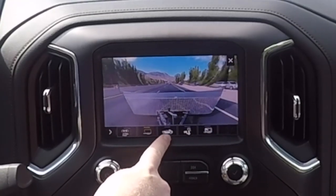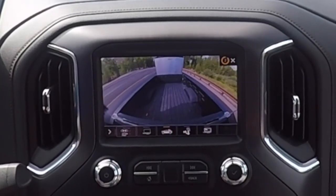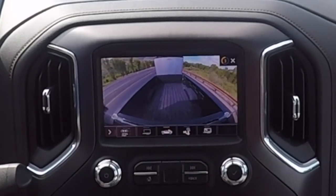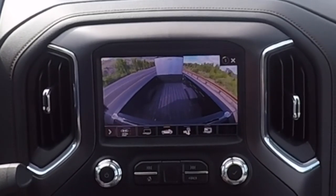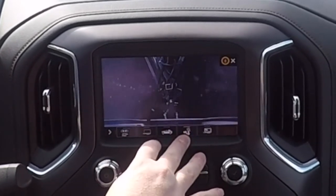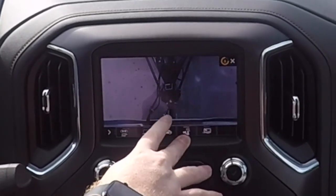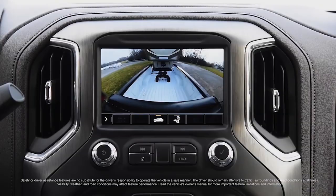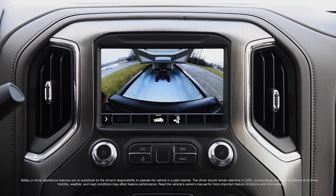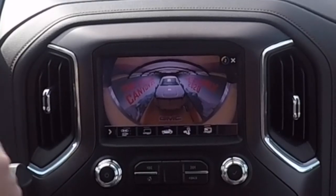We've also got the bed view looking down from the center high-mounted stop lamp — the CHMSL — and we've got a view that shows the trailer hookup, so when you're trying to back up and get lined up perfectly, that's nice. You've got the view inside the trailer, which is pretty cool. Apparently the new Canyon 84 is coming early 2020.